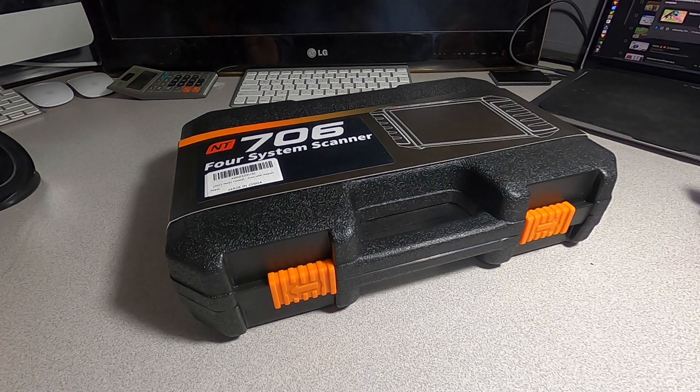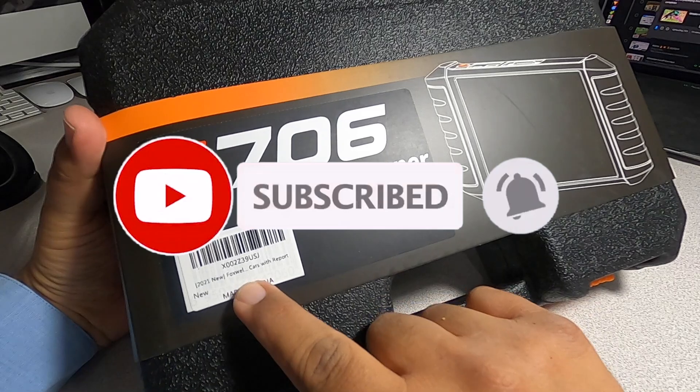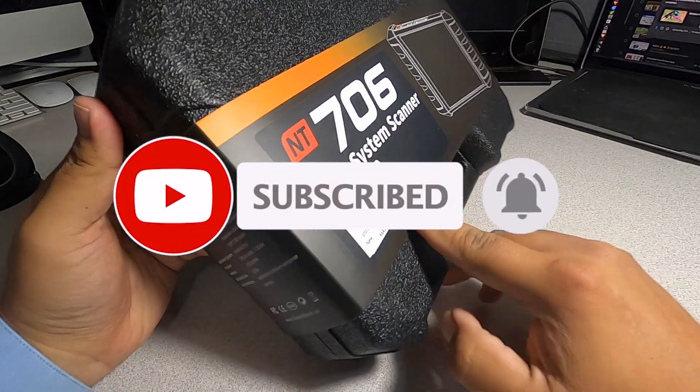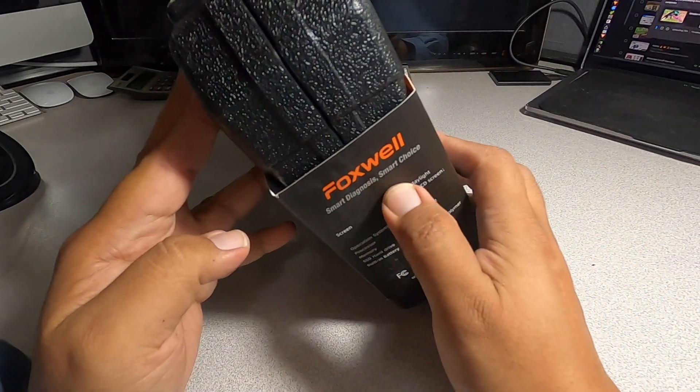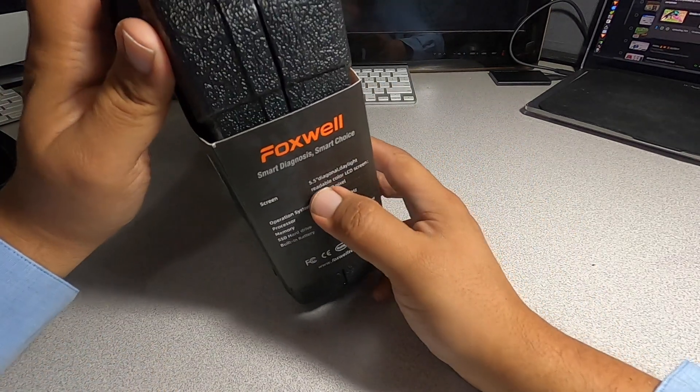Welcome back to another video. Today we have the NT706 Ford System Scanner. This is the new Foxwell Cars Report — Foxwell Smart Diagnosis, Smart Choice.